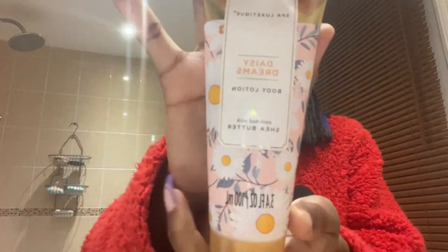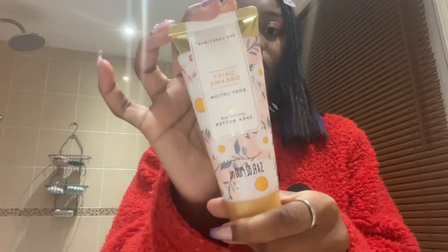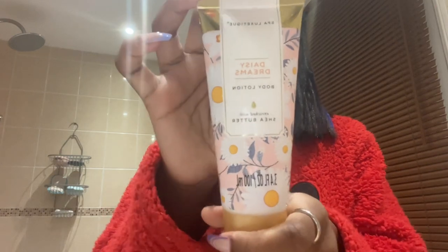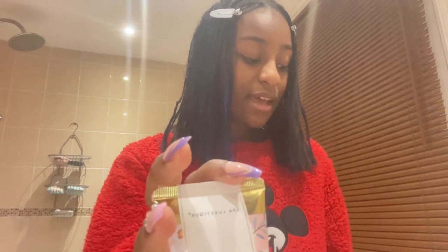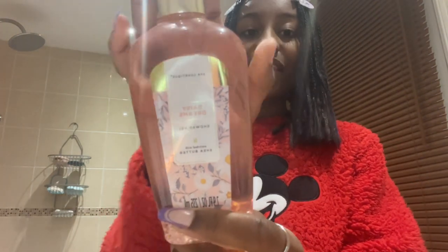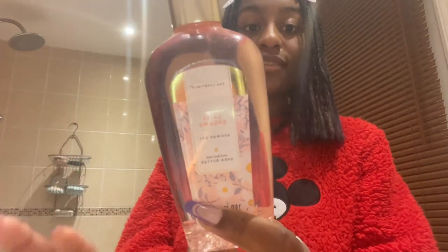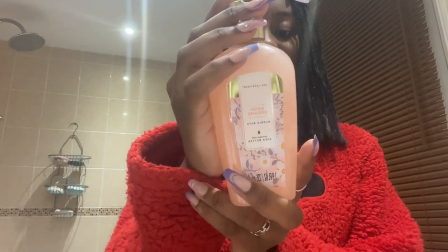My next one, as you guys have seen before, is my Sherbetter Daisy Dreams body lotion. This is my on-the-go cream that I bring whenever I go to college or out. It actually came in a gift set — let me show you guys. The set contains shower gel and all Sherbetter related products, including the shower gel and this bubble bath lotion.